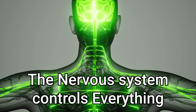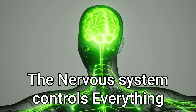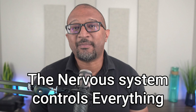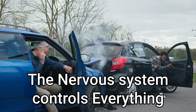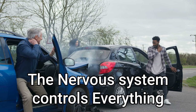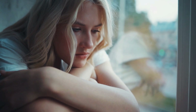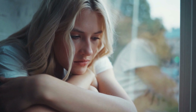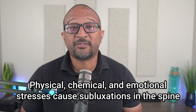Your brain sends messages down the spinal cord, out through all the nerves, to every single part of the body. As long as that pathway is clear, our body tends to function really well. But different things can happen that cause the spine to move out of position — things like physical stress, chemical stress, and emotional stress. These stresses put pressure on the spine, causing little misalignments called subluxations. Those subluxations put pressure on the nerves, which travel to different parts of your body.